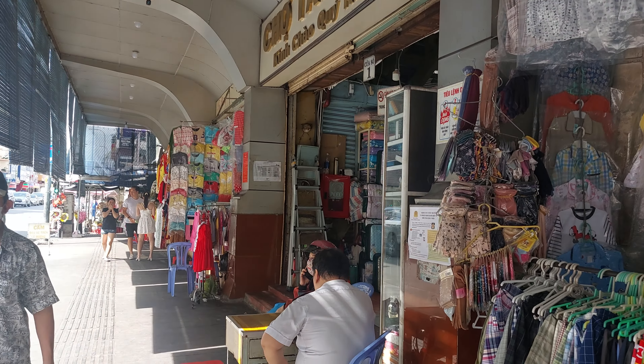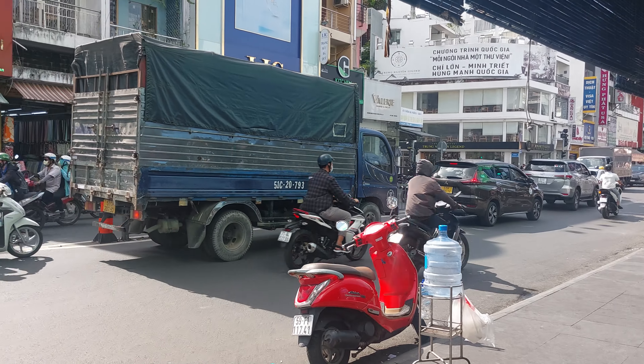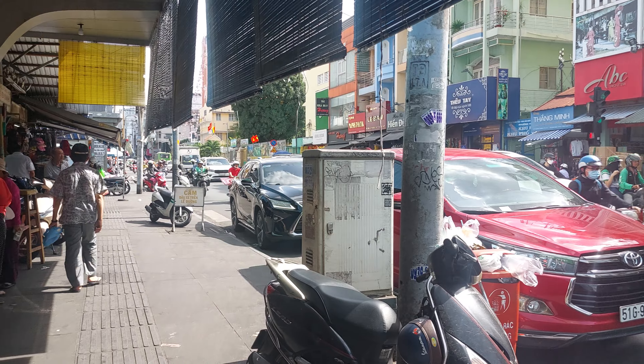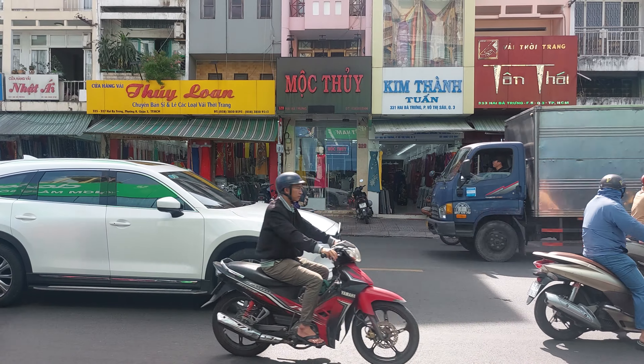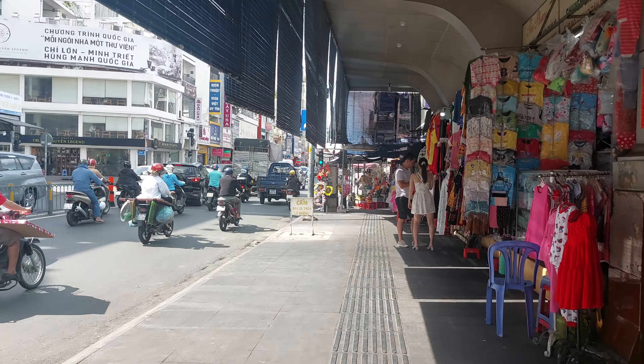Welcome to Tan Dinh Market. This is Ho Chi Minh City, District No. 1, Ba Trung Street. It's about 1:30pm. Over there is District No. 3 — this one is No. 1, it's like a borderline. Across over there is Fujian District. So let's walk around and check out the market.